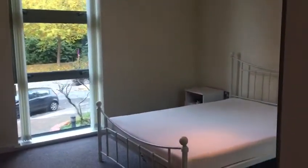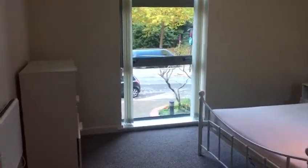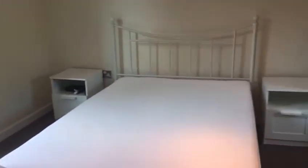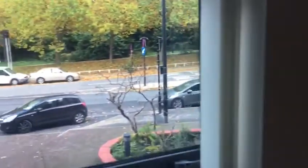Come through to a small hallway and off the hallway come into a large double bedroom. All the items you see do come with this apartment. In here we've got chest of drawers, bedside tables, a double bed, and a large wardrobe also. This does overlook the front of the building.